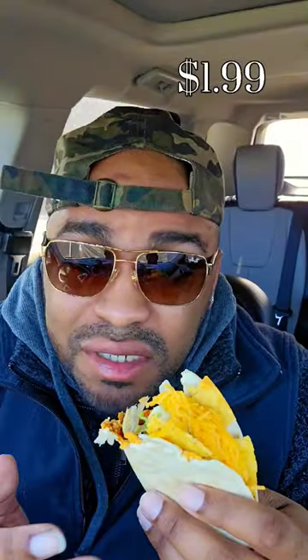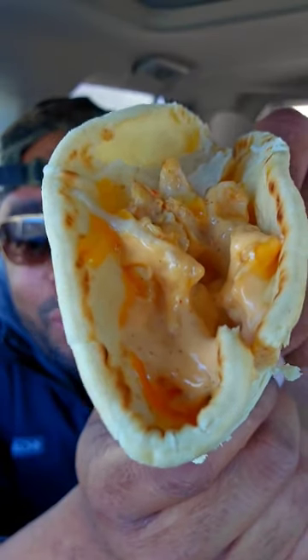Namaste. So Taco Bell just brought out the new cravings value menu — but is it good? Let's try it out. First, the double stack taco for two dollars. This ain't bad — you got the hard shell, soft shell, and the seasoned beef. I give it a 7.1.